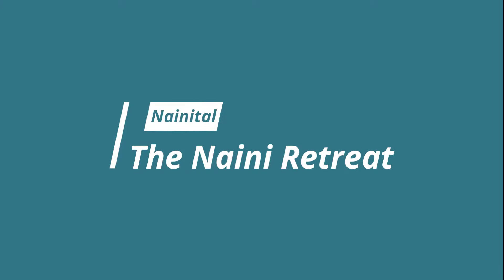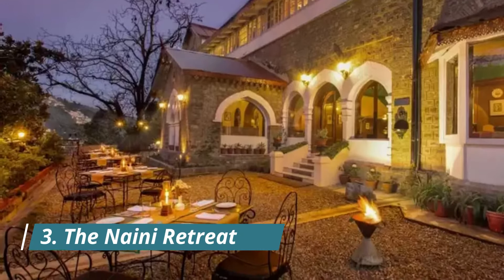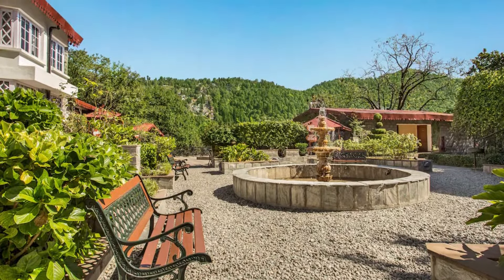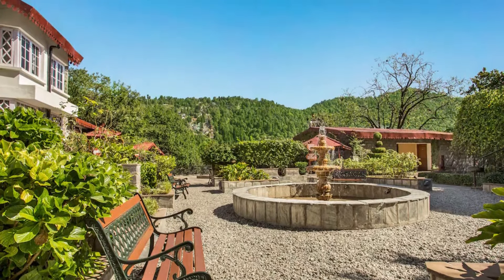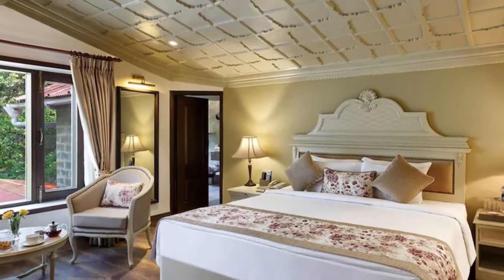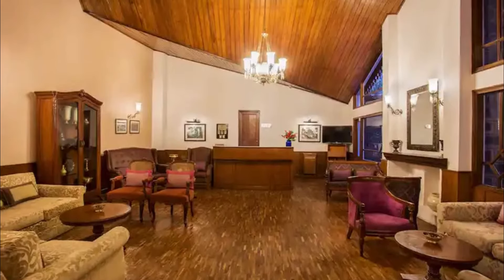The Naini Retreat. If you love staying at heritage properties, the Naini Retreat is one for you. Claimed to be the official residence of the Maharaj of Peleved, this resort is a sight to behold. Located on the famous Ayarpatta slopes, this luxury resort offers a direct view of Naini Lake in all its glory. Now it might not be the cheapest hotel in Nainital, but the experience is worth every penny.